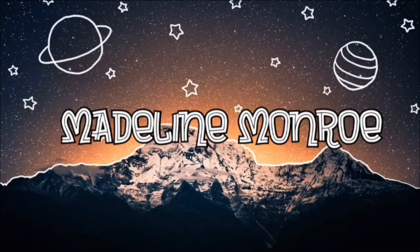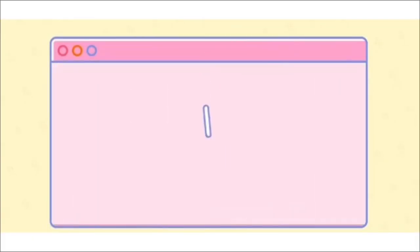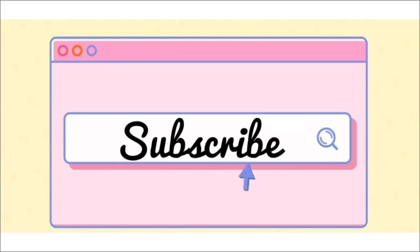I found this new primer and wanted to see if it works. Hey guys, Madeline Morrow here — welcome back to my channel. For today's video, Wet and Wild released a new five-in-one essence primer liquid. It smooths, conditions, refines pores, balances, and prolongs makeup. It doesn't say exactly how long it prolongs makeup, so we're just going to do a daily wear test and see how it goes.